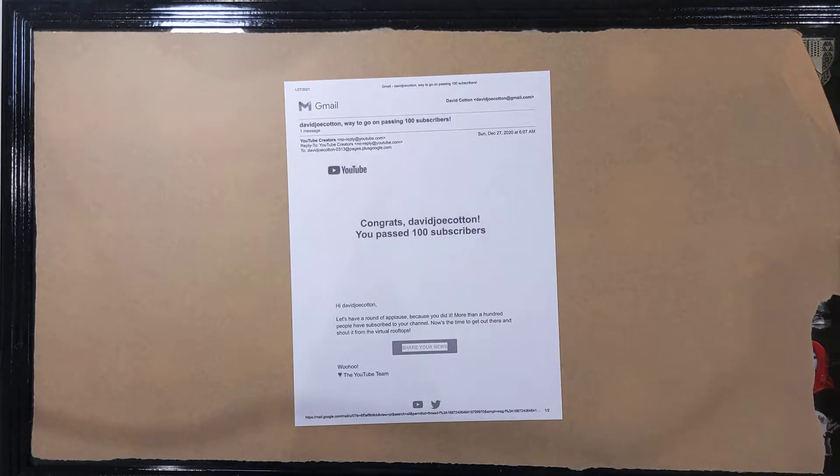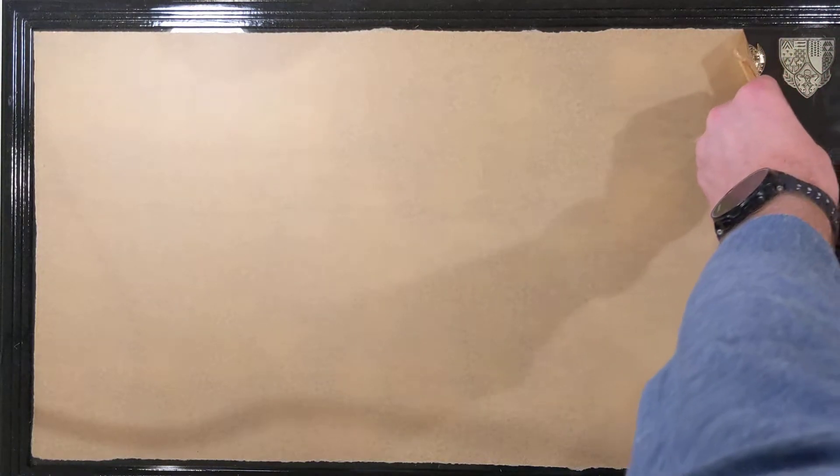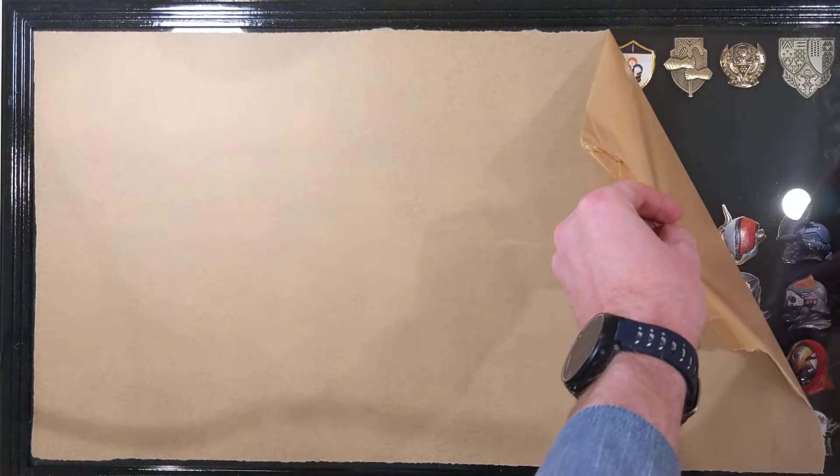So as promised, this is going to be a reveal of all of my Bungie pins, all in one place. Just the pins — I didn't put the seals in here — but this is a thank you for 100 subscribers. So let's open it up. This is actually the first time I'm doing it, so this is pretty exciting for me.